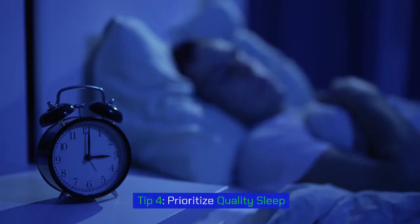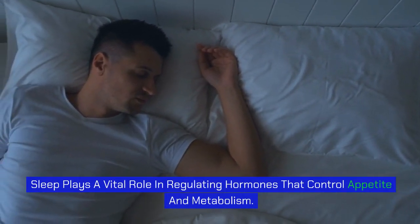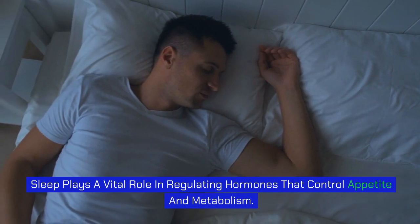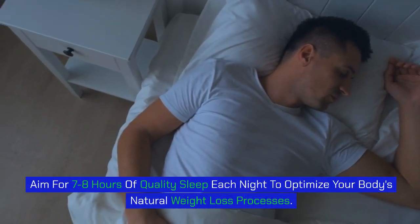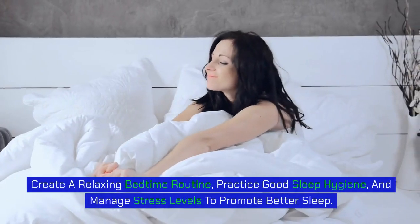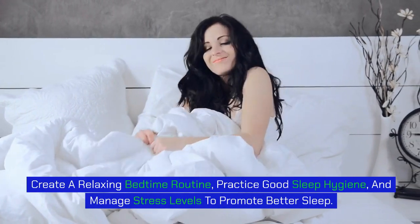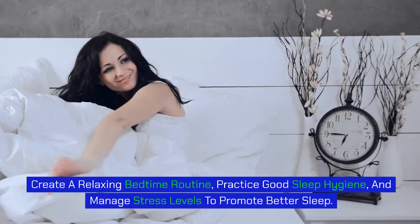Tip 4: Prioritize quality sleep. Sleep plays a vital role in regulating hormones that control appetite and metabolism. Aim for 7 to 8 hours of quality sleep each night to optimize your body's natural weight loss processes. Create a relaxing bedtime routine, practice good sleep hygiene, and manage stress levels to promote better sleep.